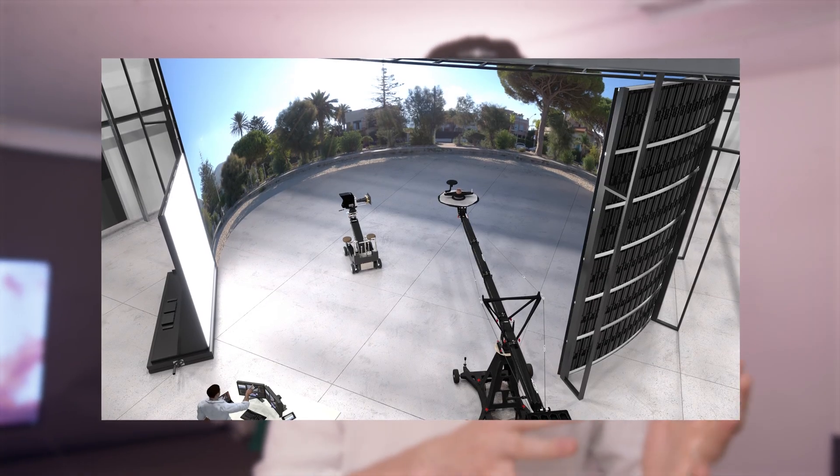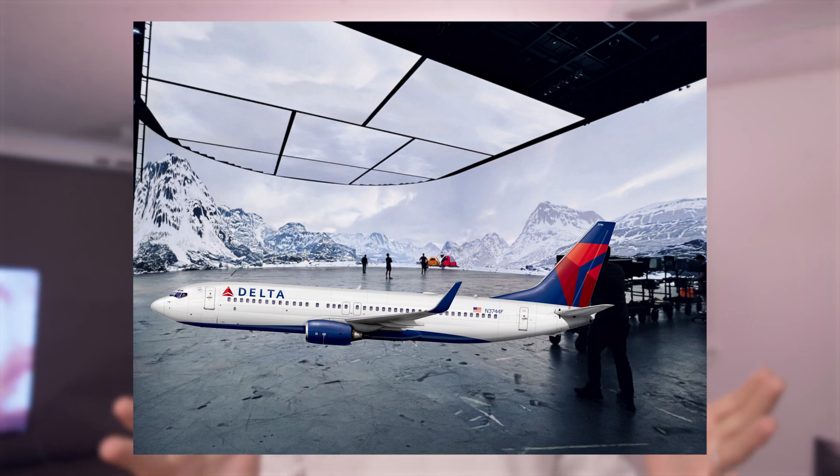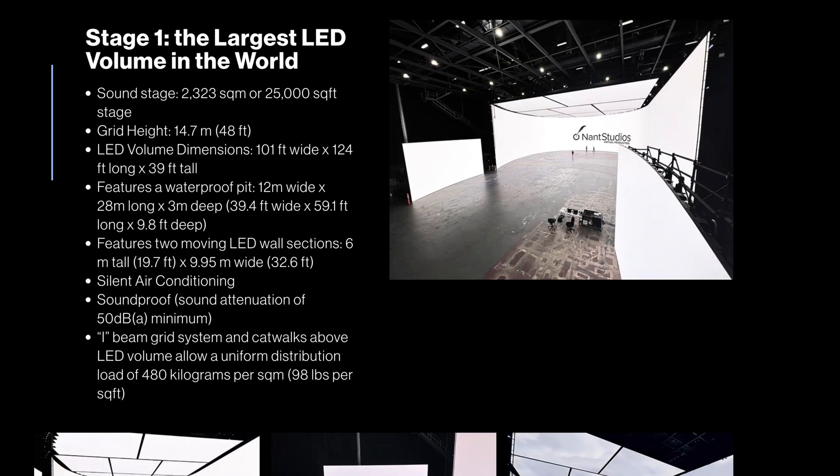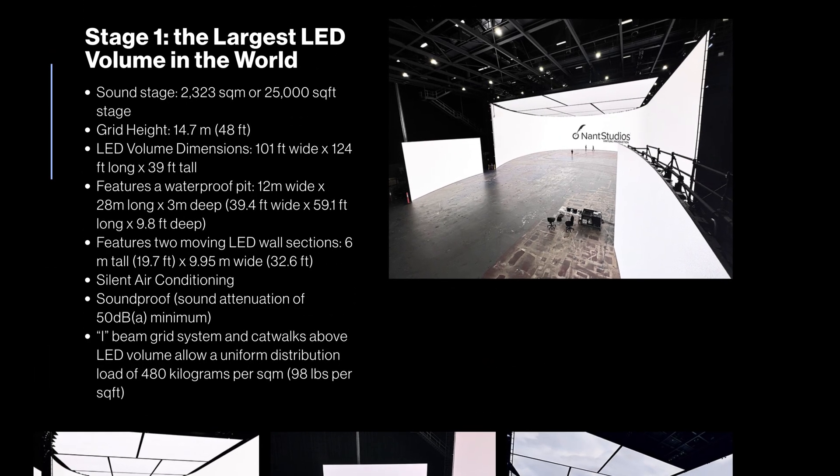We've seen massive LED walls for virtual production before, but a wall so big it can fit an airplane in it? Two months ago, this article showcased Nance Studio's biggest and newest creation, their Melvin Stage — the largest LED volume in the world.